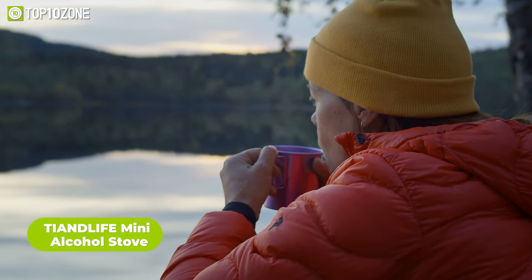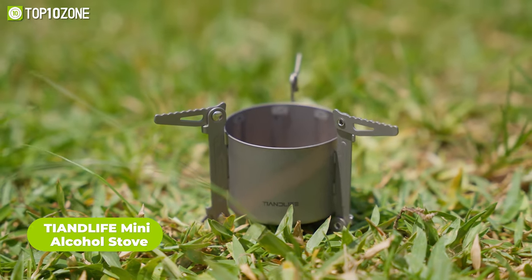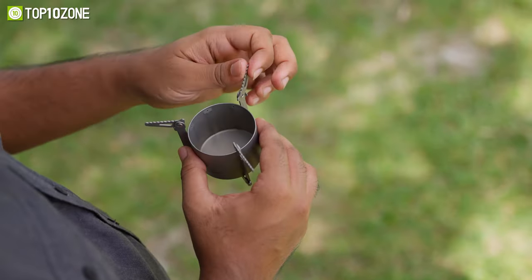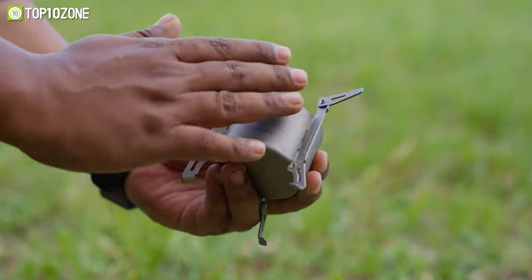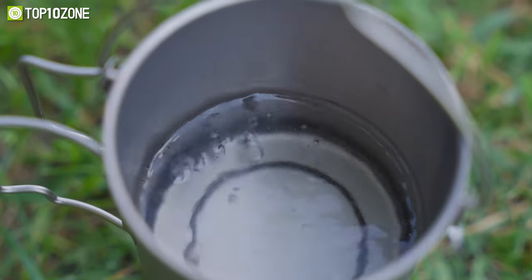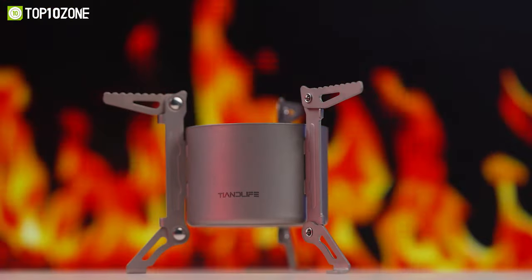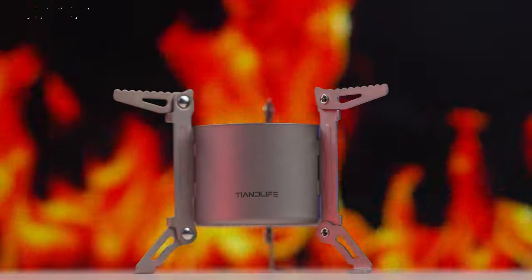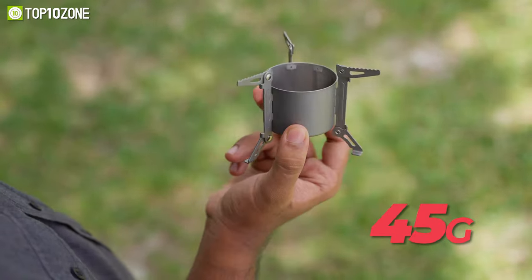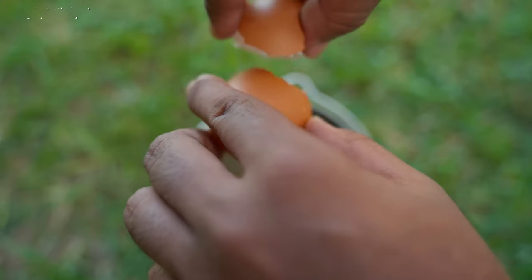Now let's move on to some gadgets that'll actually help you survive out in the wilderness. First up is the Tian Life Mini Alcohol Stove. It's made of high-quality titanium, which allows it to last a lifetime — no rust, no worries. Boiling water is just a breeze with its excellent thermal conductivity, so you can brew up a hot cup of coffee in just minutes. Its clever combustion hole design improves efficiency and keeps the flame burning strong. Weighing only 45 grams, it won't weigh you down, and with a 90ml alcohol capacity, you're all set for tasty meals on the go.